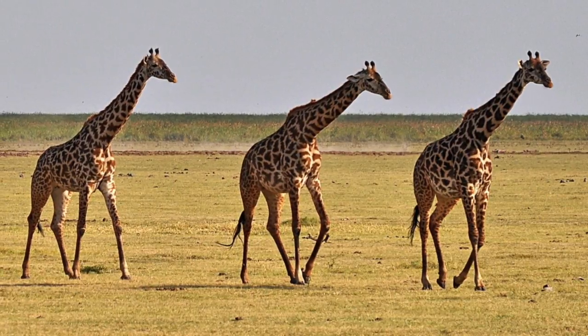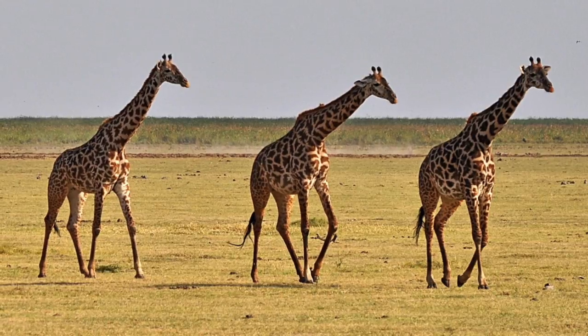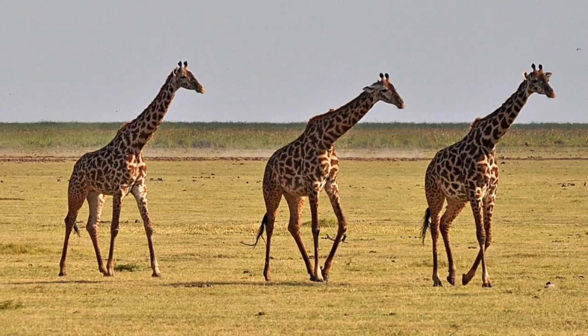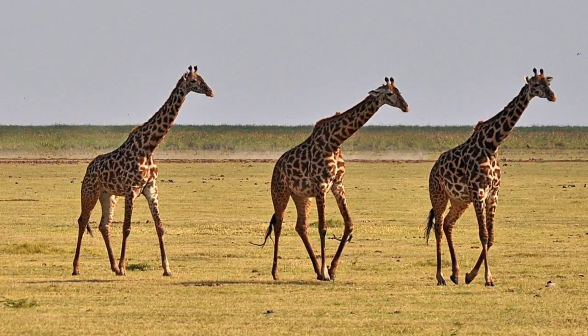The drought that is occurring is forcing Gertrude, his parents, and the other giraffes to move in order to survive. Gertrude is a little nervous for the long journey that they have ahead of them, but his parents encourage him to be strong enough to make it to their new home.